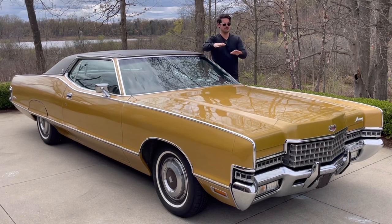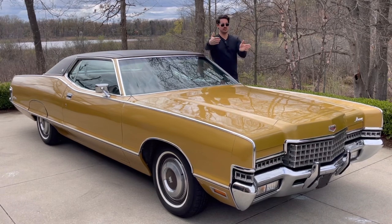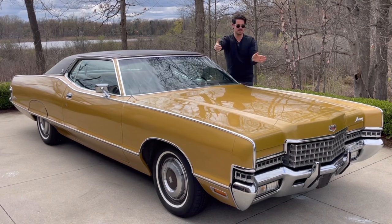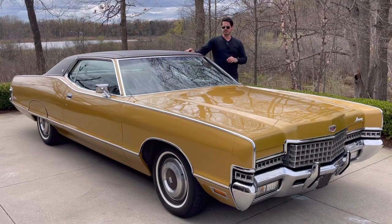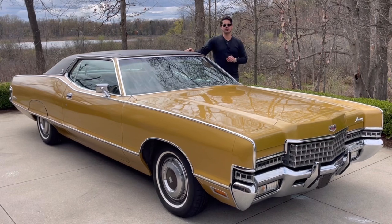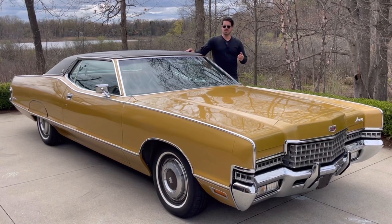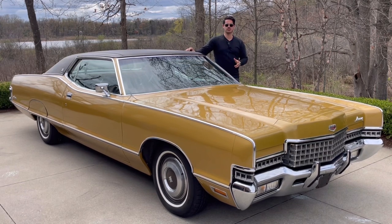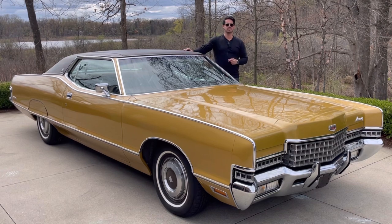That very pronounced area of the hood — that kind of rooftop hood — certainly harkens to Lincolns. The Fords have a narrower raised surface; the Mercurys pull it out a little more; and then the Lincolns pull it out even more. Overall just a stunning-looking vehicle and a wonderful one to drive. Amazingly, this car was sold at Mulligan Ford in Dearborn, Michigan when it was new. Somehow over the years it made its way down to Roanoke, Virginia, which is where I picked it up, and I've returned it back here to the Midwest. It's absolutely rust-free — one of the best-condition Marquees of this era that I've ever seen.